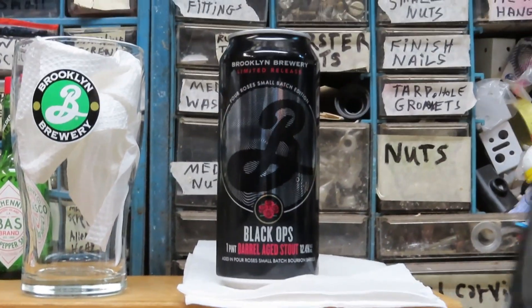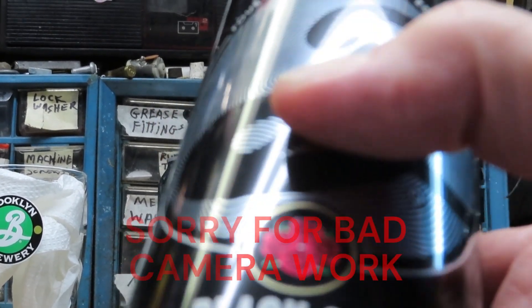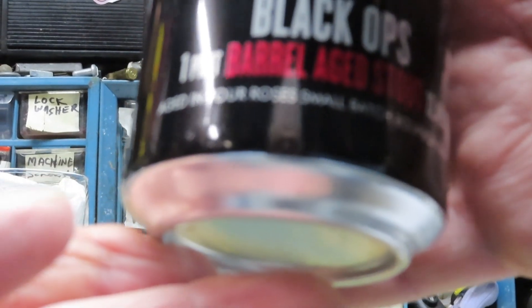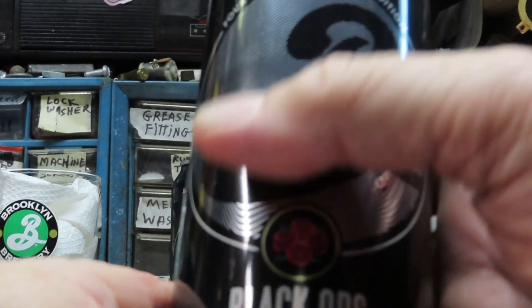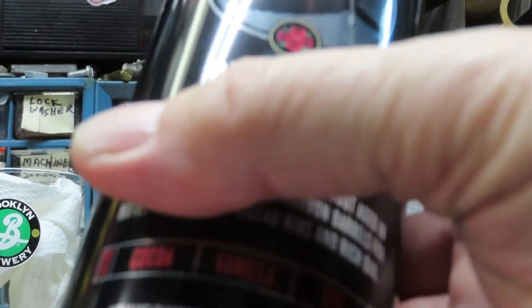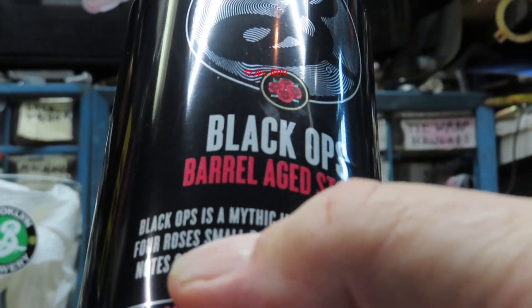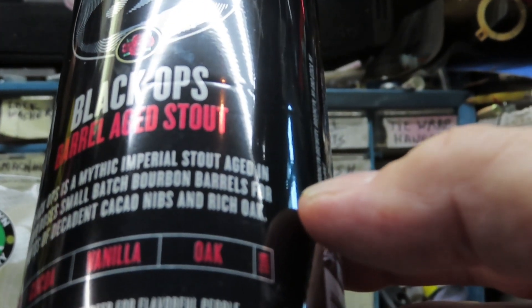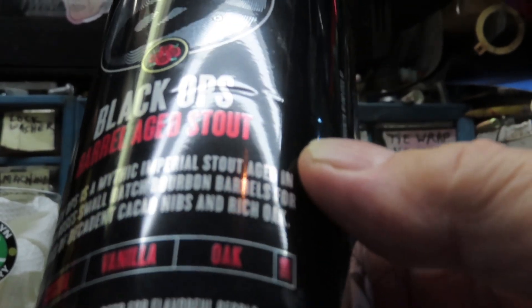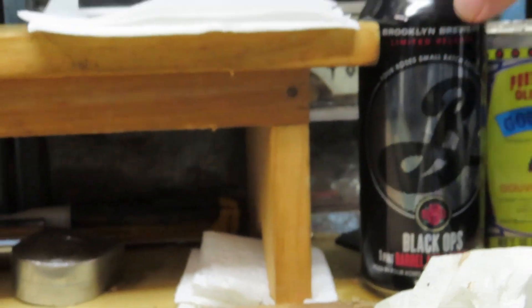Let's take a look at one of the cans here. Black Ops, barrel-aged stout, 12.4% alcohol by volume. Aged in Four Roses small-batch bourbon barrels. This is a limited release — they're called Black Ops. As you can see, the cans are all black, even the label for Brooklyn Brewery Company small batch edition. Black Ops is a mythic imperial stout aged in small-batch bourbon barrels for notes of decadent cacao nibs, rich oak, vanilla, and cacao — which comes through on the aroma and the flavor.